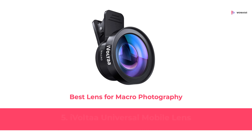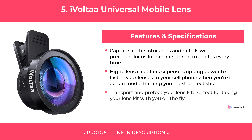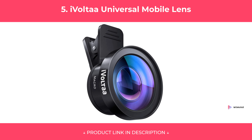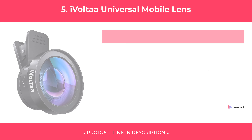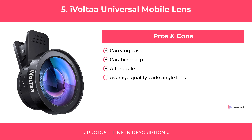At Number 5: iVoltaa Universal Mobile Lens, Best Lens for Macro Photography. Features. Pros and Cons. Our Review.